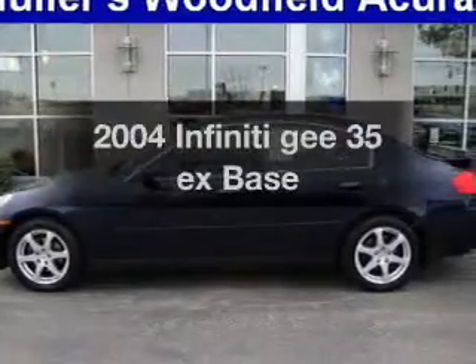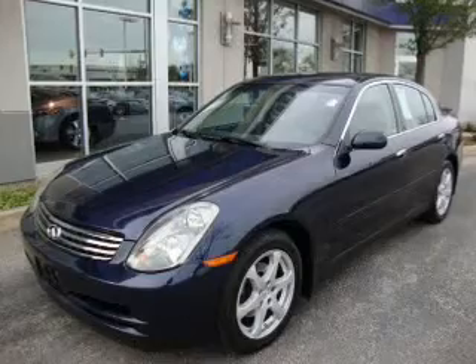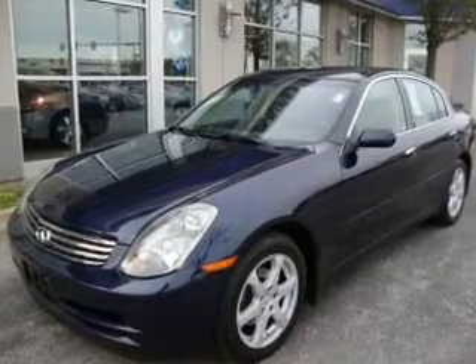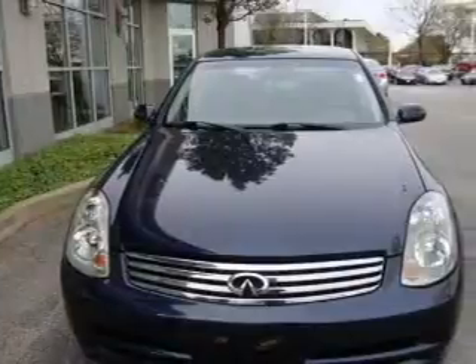Get noticed in this 2004 Infiniti G35EX. This is the set of wheels you've been looking for, with a reliable 6 cylinder engine connected to a smooth shifting 5 speed automatic transmission.